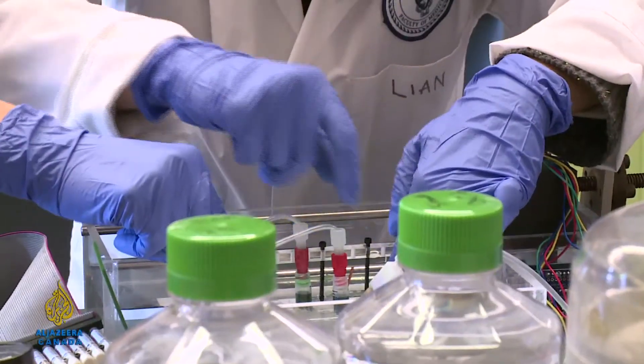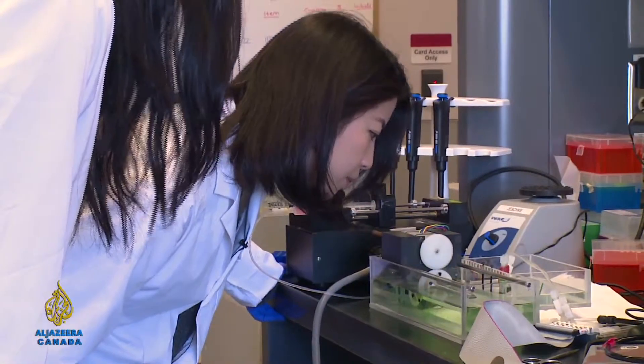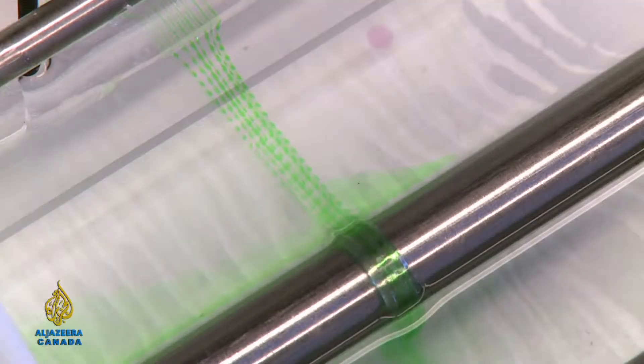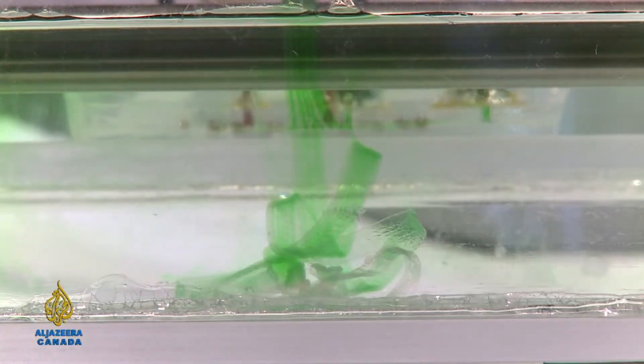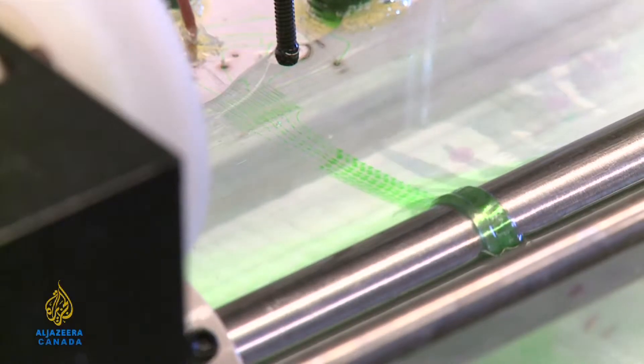Lianne Leng is working on a PhD in mechanical engineering. Machines fascinate her. Lately, this one's been taking up all of her time — it's a 3D printer that should be able to produce human skin from a patient's own cells.